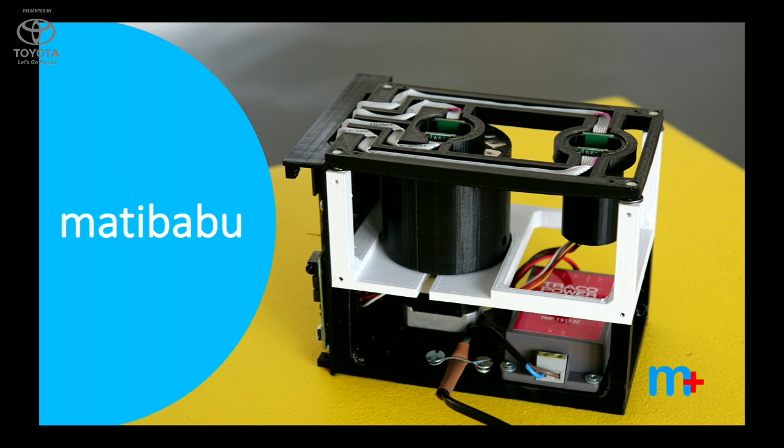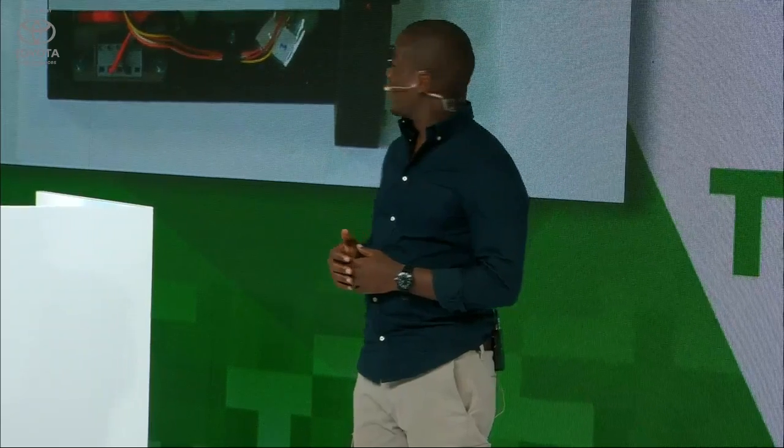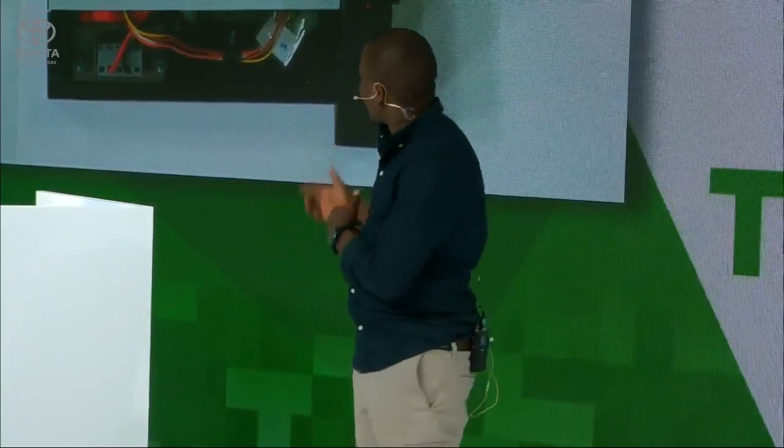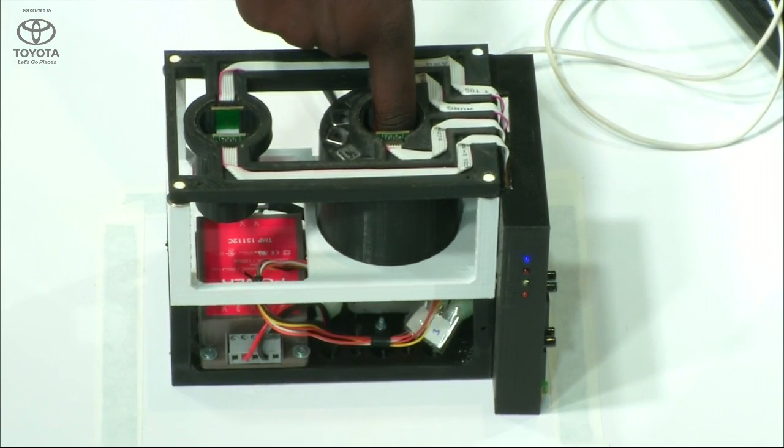I am Brian Jida, co-founder and CEO of Matibabu. Hello everyone, Josiah Kavuma, CTO, Matibabu. Over there is the matoscope. We are running a test for a patient. We ask the patient to set up and power the device, then put their finger into the device. The test is going on — it takes up to two minutes maximum. We can switch back to the slides and see the results shortly.